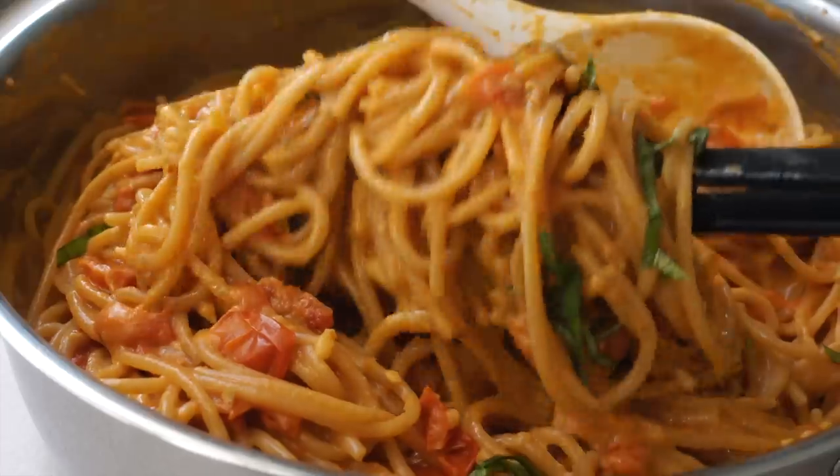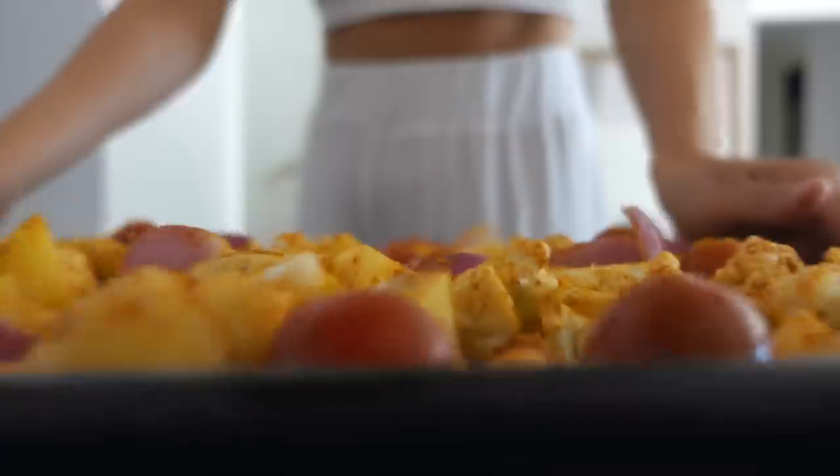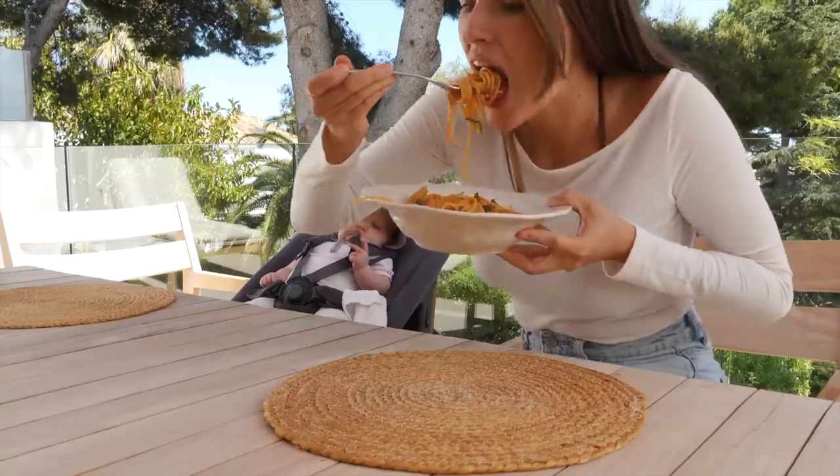When I'm busy I tend to lean into my go-to meals that require minimal prep time but still fuel my body with all of the good stuff.